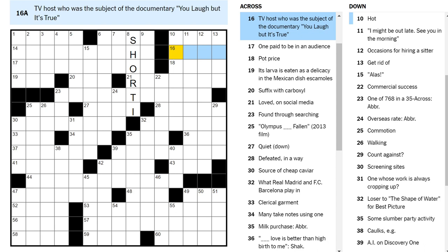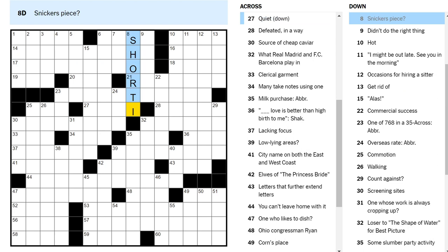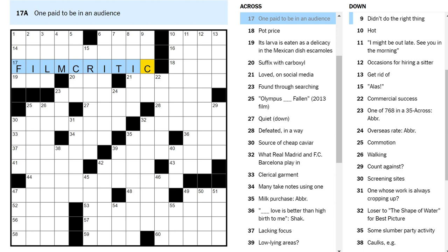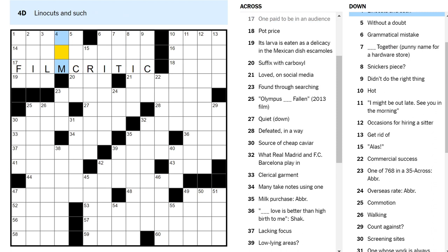One paid to be in an audience — a plant? A movie critic? Film critic fits. I think it's better than short I if we're gonna start filling in guesses. On a Saturday you have to fill in some guesses and hope that some of them are right enough to inspire you on the crosses to get more stuff. Get together, put together, hot together. Linocuts — is that a gum? I don't think so.